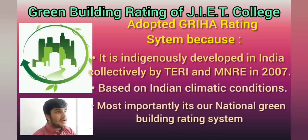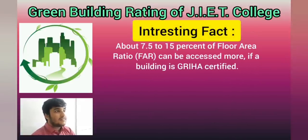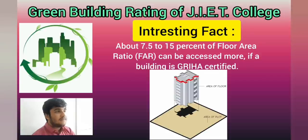An interesting fact: if your building is green building certified, then you get 7.5 to 15% FAR — Floor Area Ratio — benefit from government authorities.